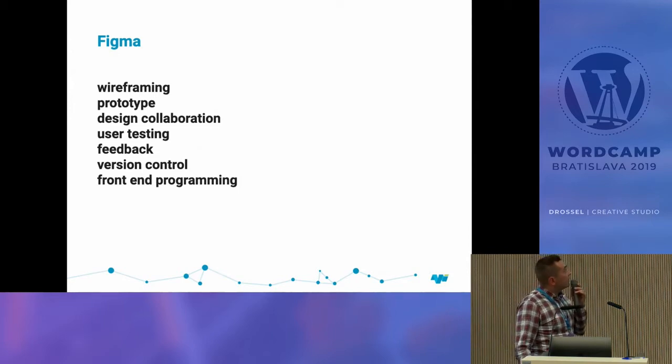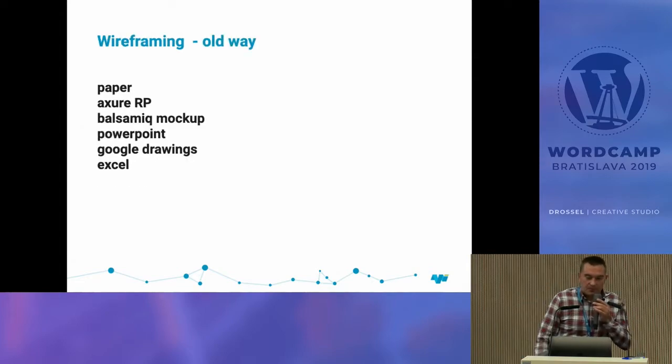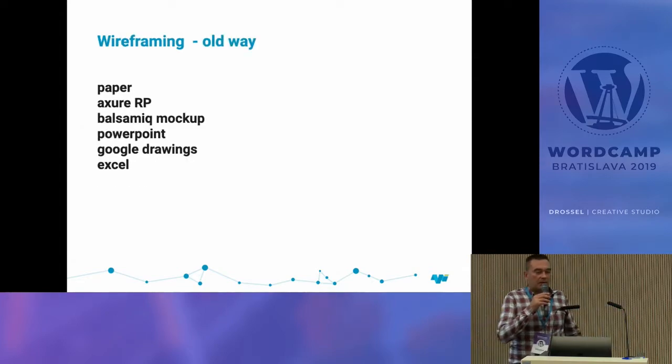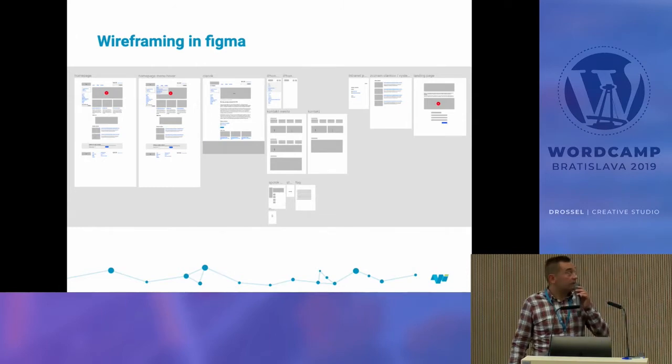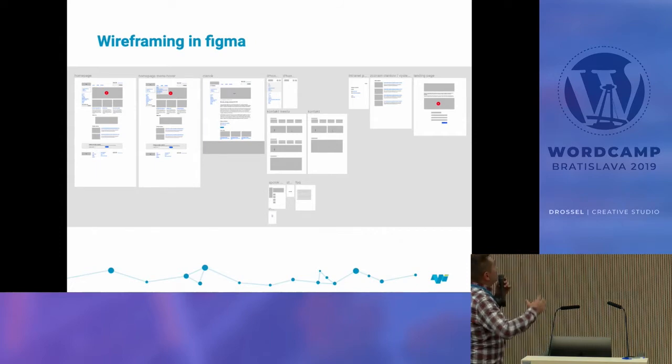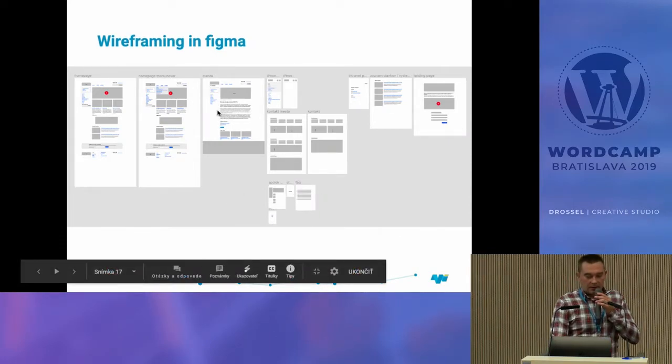Wireframing is the process of making sketches and prototyping a website. In Figma you can make clickable prototypes, create designs and interactions, and use it for testing, feedback, version control, and front-end reference. We used paper first — still the best way — then moved through Axure RP, Balsamiq, PowerPoint, and Google Drawings. In Figma it's really easy and fast, and it's always online so it's always the final version.